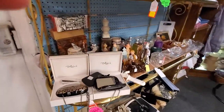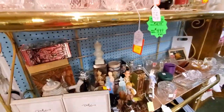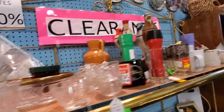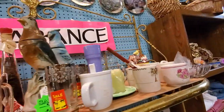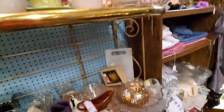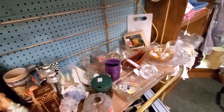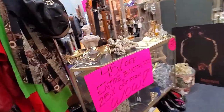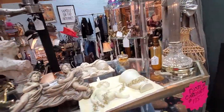Found another clearance sale rack — always got to look through because you just never know. So many sales going on; this was a 45% off booth.